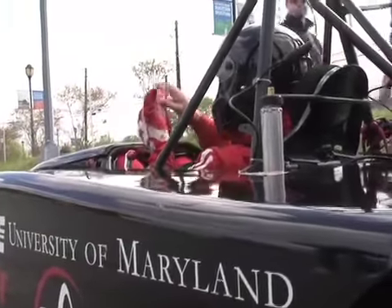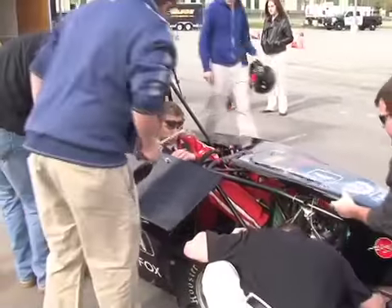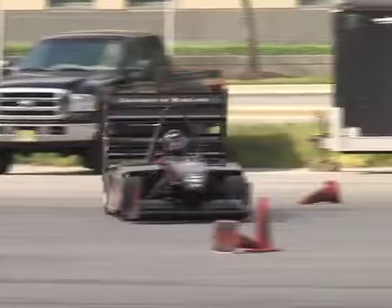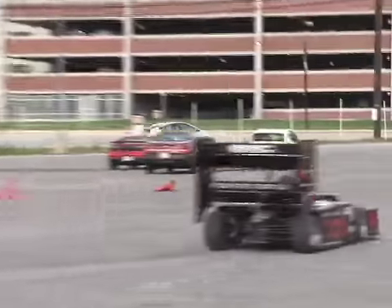Driver Alexander Fillier says it handles just fine and looks to be pretty competitive in competition. The University of Maryland is considered a light racing school, but after a less-than-stellar performance last year, team members say they have a lot to prove. It's been a really big effort this year because it didn't really run very well last year, so they've done a lot of work getting it to start well and run well.